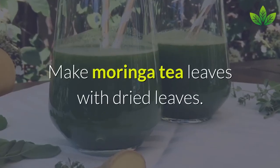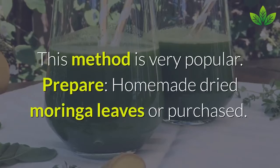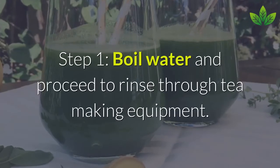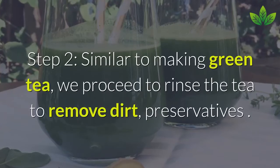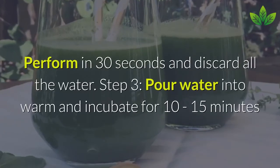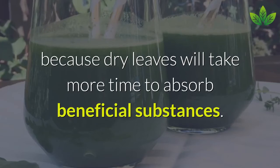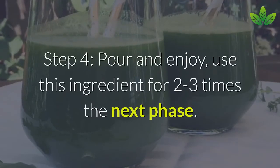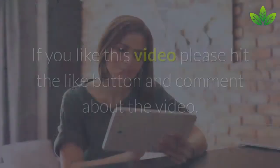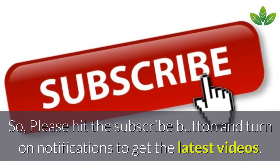How to Make Moringa Tea with Dried Leaves. Moringa leaves, after drying, still retain good nutrient content and are easy to preserve, making this method very popular. Use homemade or purchased dried Moringa leaves. Step 1: Boil water and rinse the tea-making equipment. Step 2: Similar to making green tea, rinse the tea to remove dirt and preservatives for 30 seconds, then discard the water. Step 3: Pour water and incubate for 10–15 minutes, as dry leaves take more time to absorb beneficial substances. Step 4: Pour and enjoy, reusing the leaves for 2–3 more brews. Hope this information on Moringa leaves will be beneficial for you. If you like this video, please hit the like button, comment, subscribe, and turn on notifications to get the latest videos.